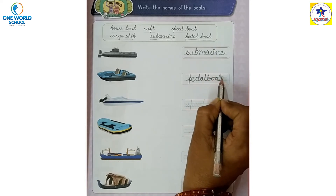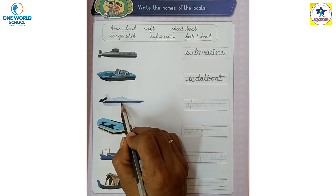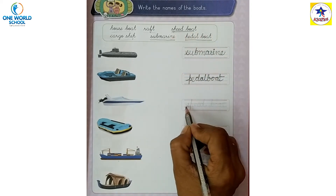Pedal boat. This is speed boat — speed boat.